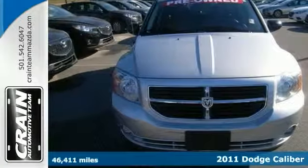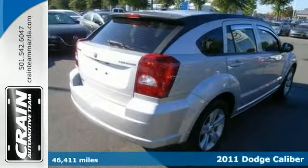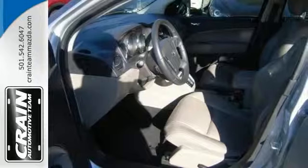Are you looking for a clean, well cared for 2011 Dodge Caliber? Well here it is. We've got it right here. And this is the Uptown Caliber.